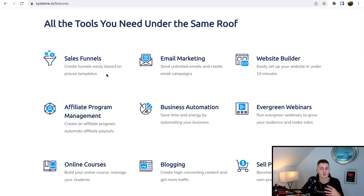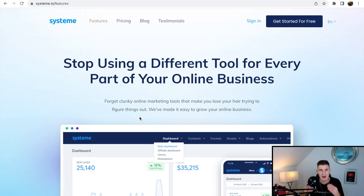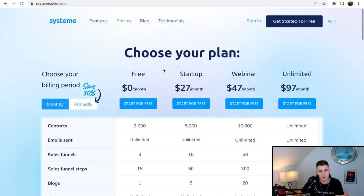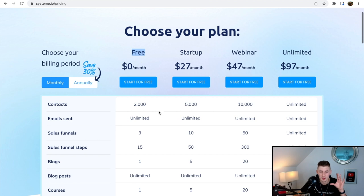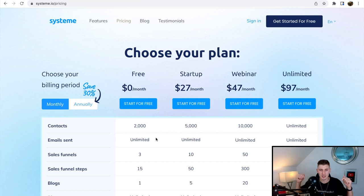System.io lets you build sales funnels, do email marketing, use a website builder, business automation, evergreen webinars, and even sell courses. They have very affordable plans including a free plan you can get started with to try out this method. It's more than enough to get started — you can collect up to 2,000 email contacts and build up to three sales funnels. Make sure to click the link below and sign up for a free System.io account.